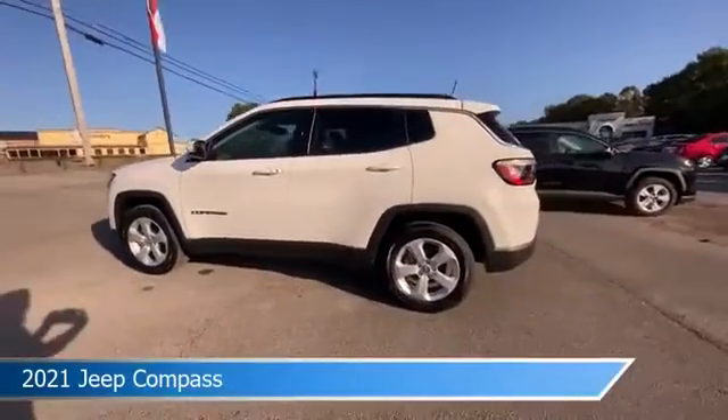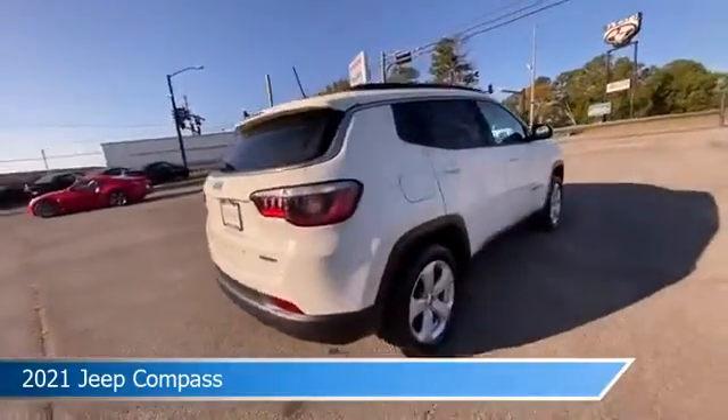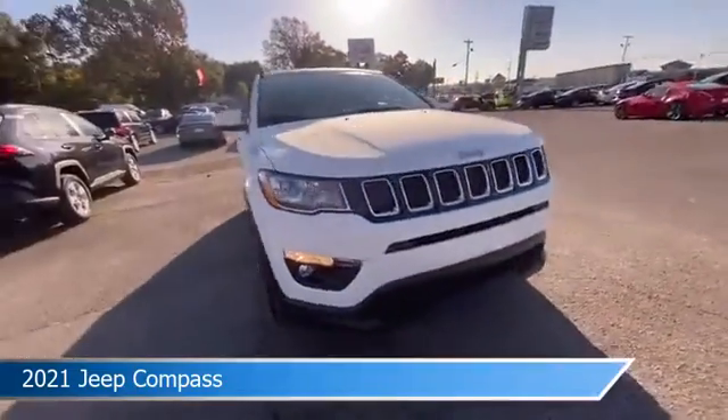Take a look at this 2021 Jeep Compass, equipped with a 6-speed Eisen automatic transmission in white clear coat. This car comes with some great features including Android Auto, dual climate control, anti-lock brakes, Apple CarPlay, and more.